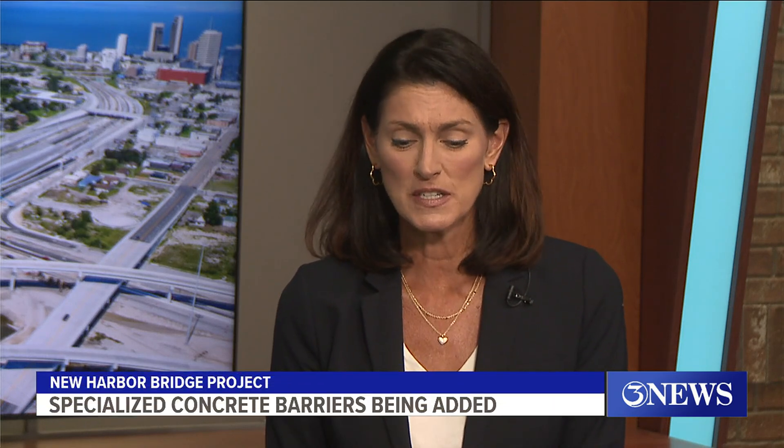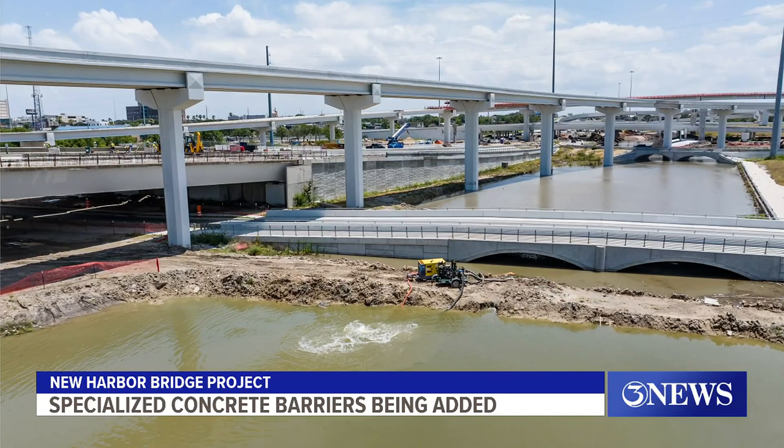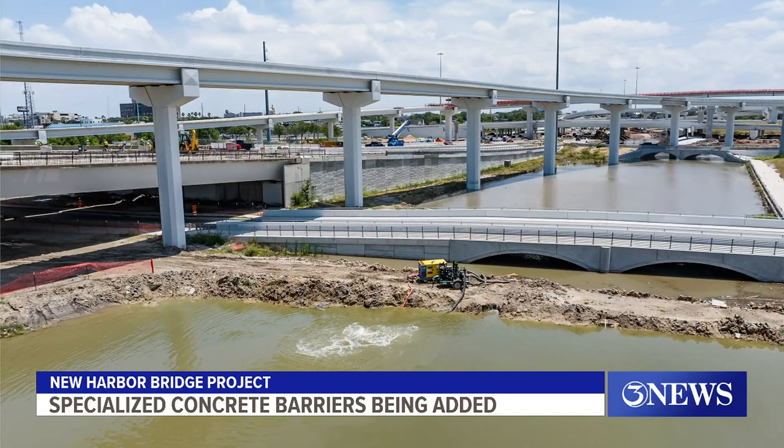Thank you for having me. Happy to give an update. In preparation for Hurricane Burrell — which didn't happen here — we set a record and lifted eight segments on the north pylon to complete a backspan section. We're getting ready to lift delta frames today, so the hustle of getting ready for the storm really worked out well for us.